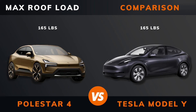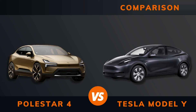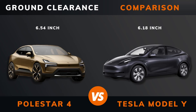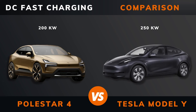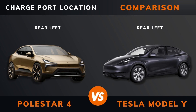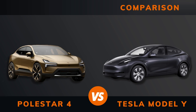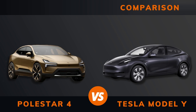Max roof load. Max trailer load — braked and unbraked. Ground clearance. Seats. Max DC fast charging. DC CCS charge port location. Dedicated EV platform. Euro NCAP stars.